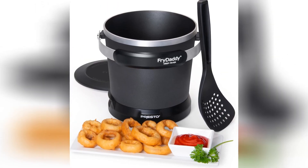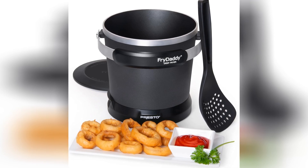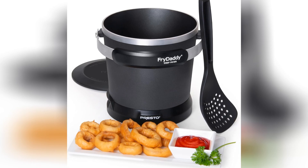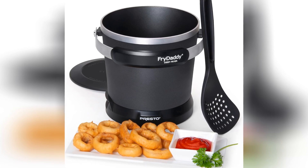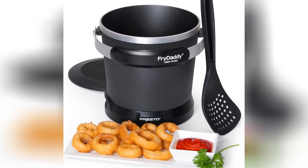In conclusion, if you're looking to add a sprinkle of silliness to your cooking routine, look no further than the Presto 05420 Fry Daddy Electric Deep Fryer. It's reliable, it's easy, and most importantly, it's downright hilarious. So go ahead, embrace the absurdity, and get ready for a fry-tastic adventure like no other.